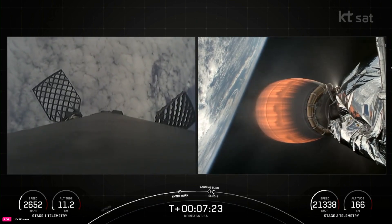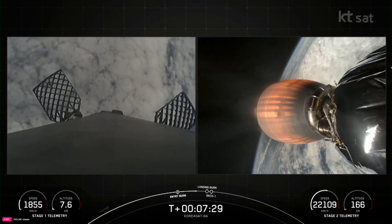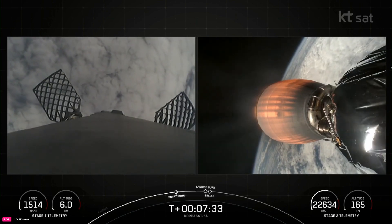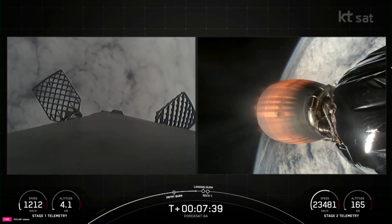In about 30 seconds, we will begin the landing burn on stage 1, where the center engine E9 will fire. Stage 1 FTS has saved. Stage 2 is in terminal guidance. Stage 1 transonic. All great, stage 1.